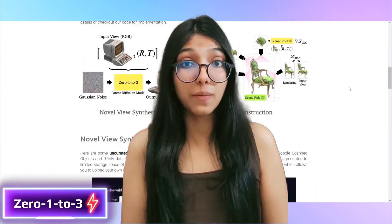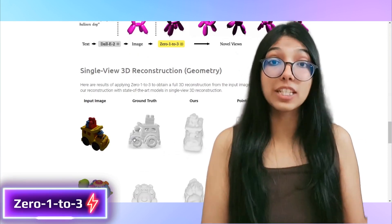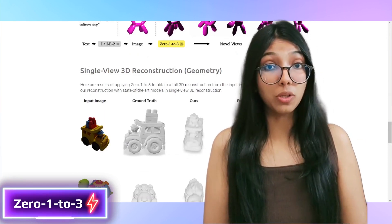In the past, attempts to solve this puzzle relied on hand-crafted features and geometric rules, but they often fell short of practical solutions. Enter the Zero-1-to-3 framework developed by Columbia University researchers. This framework uses the power of deep learning and large-scale diffusion models.